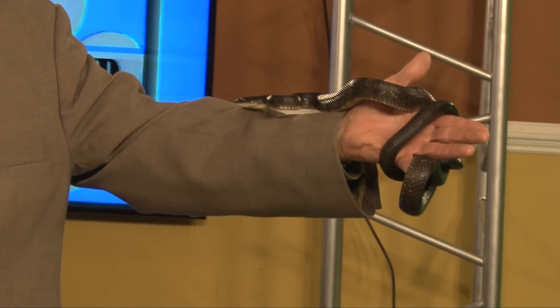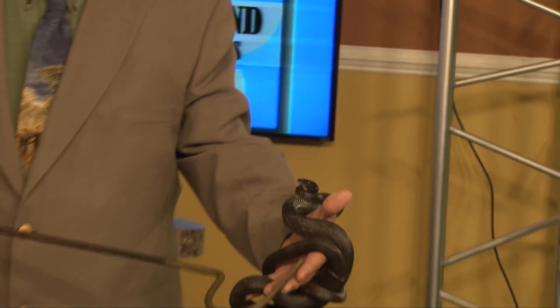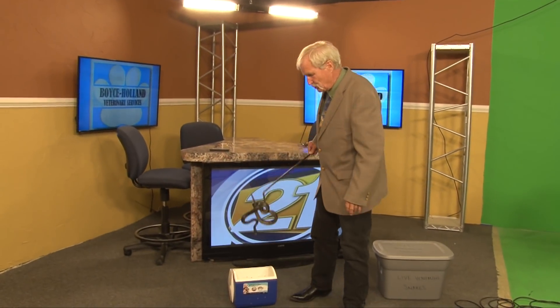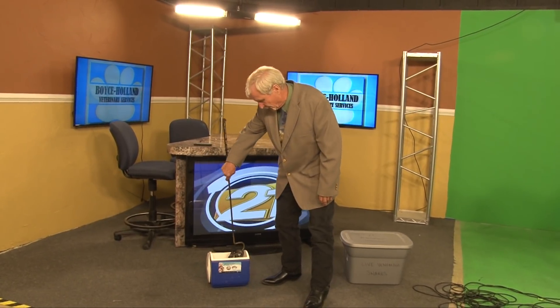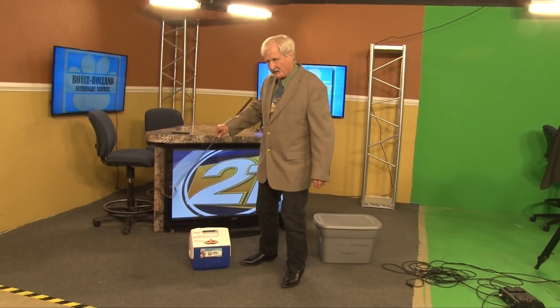Most of our snakes — over 90% of them — are harmless. So much for the non-poisonous snakes. We do have two poisonous snakes in this area of Virginia: the copperhead snake and the timber canebrake rattlesnake.